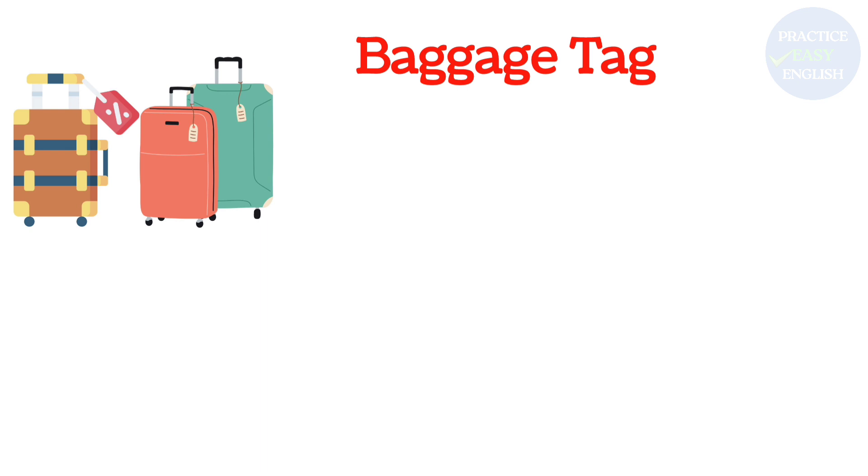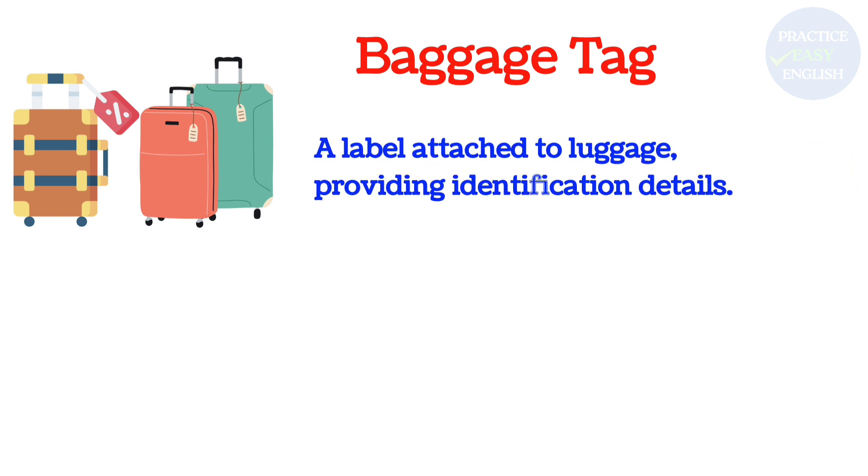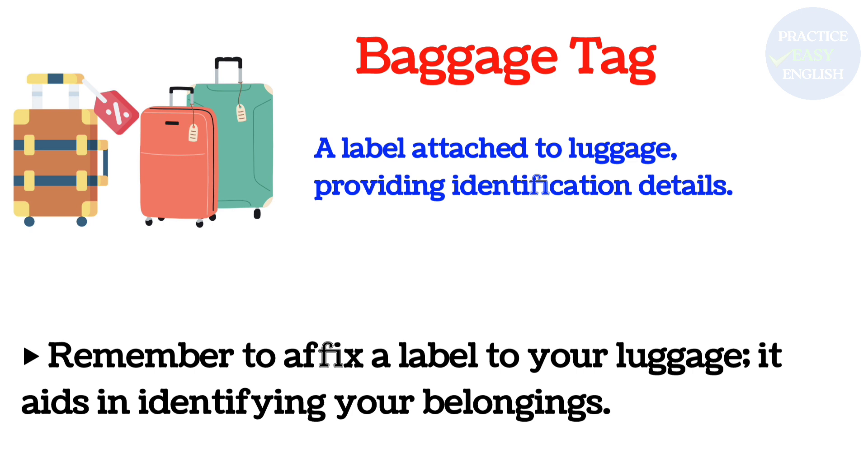Baggage Tag: A label attached to luggage, providing identification details. Remember to affix a label to your luggage. It aids in identifying your belongings.